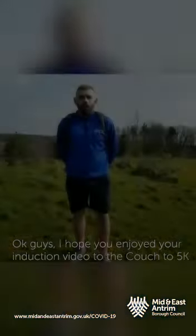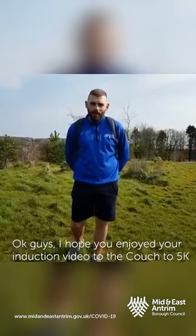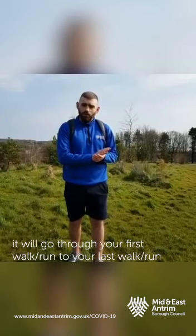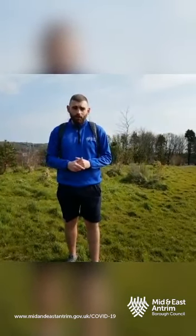Really well done — I hope you enjoyed that. Now we're going to keep on doing our cool down walk for 5 minutes, just like the warm-up. I hope you enjoyed your introduction video. Welcome to Couch to 5K. If you follow the app, it'll talk you through your first walk or run all the way to your last walk or run, and take you right up to that 5K run.